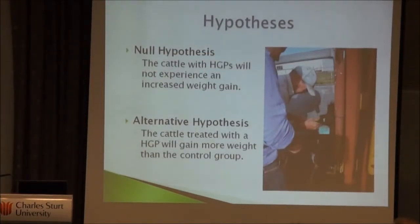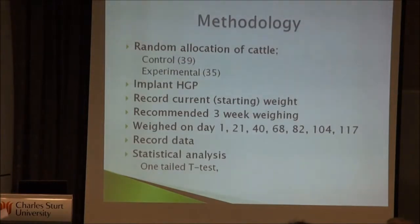For the experiment we had two hypotheses. First, would HGP cattle show greater weight gain compared to the controls? It is proven that steers on pasture-based systems have an expected weight gain benefit of 0.3 to 0.5 kilos per head per day. We randomly selected cattle already on the property by pulling tag numbers out of a hat, allocated them to two groups, implanted half, and left the other half as the control.